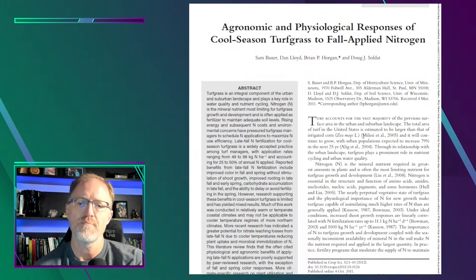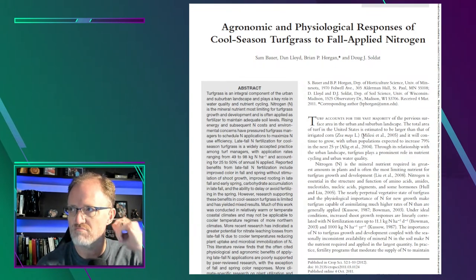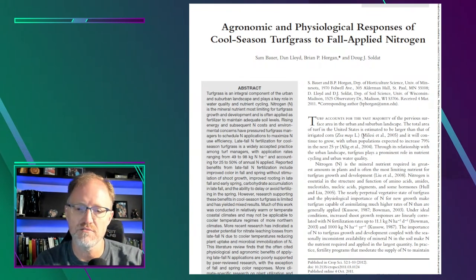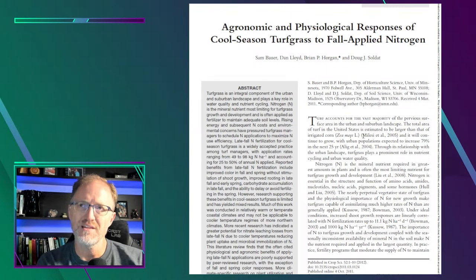The reason this paper exists is that a lot of turf managers were applying nitrogen in the fall — still are — and there wasn't much support for that practice other than anecdotal or observational evidence. So the authors did some work and found that there is indeed some benefit to applying fall nitrogen applications, and we're going to go into that.